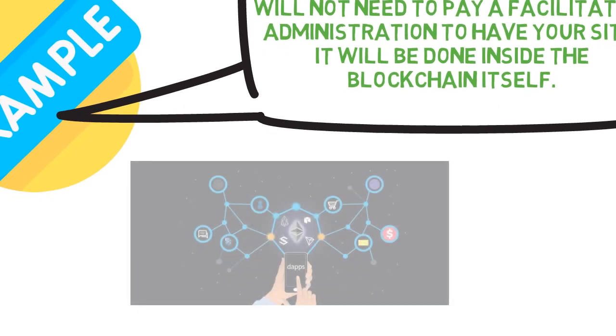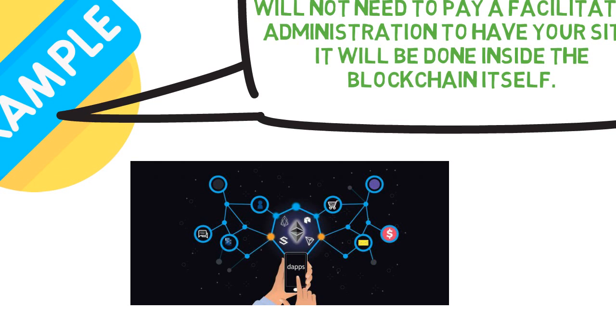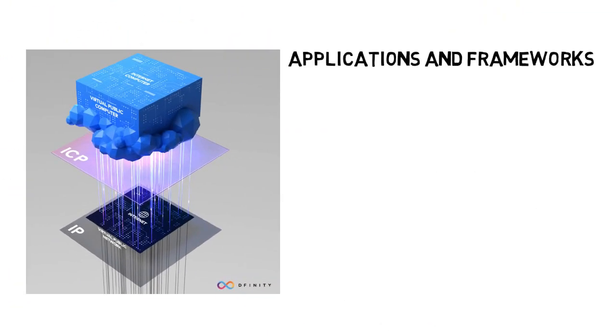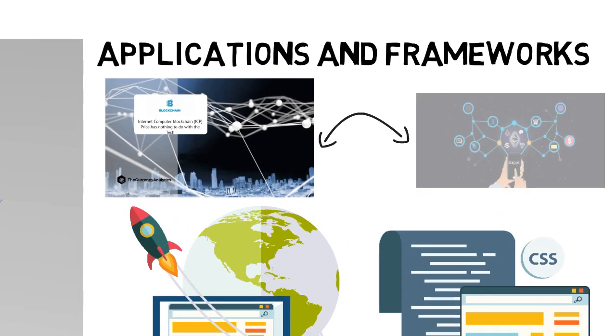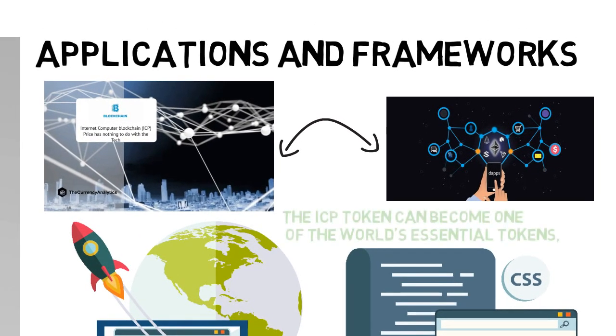Cloud services will not be necessary to develop dApps. Moreover, DFINITY ensures that all applications and frameworks will work at web speeds, that internet-based applications will be practical, and that the blockchain will help dApps and frameworks scale endlessly. Assuming ICP keeps these guarantees, the ICP token can become one of the world's primary tokens, essentially in terms of market capitalization.